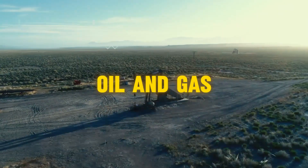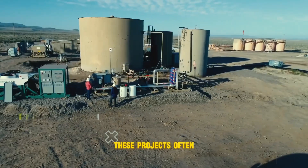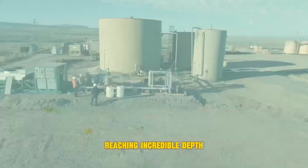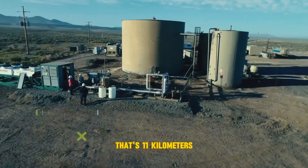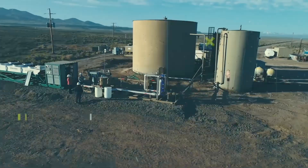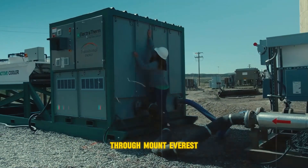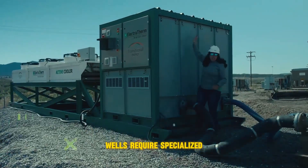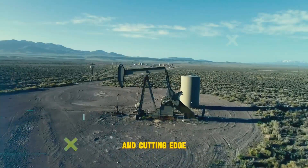Oil and gas exploration projects often push the limits, with some wells reaching incredible depths exceeding 7 miles — that's 11 kilometers. That's like drilling a hole all the way through Mount Everest and then some. These super deep wells require specialized equipment, highly trained personnel, and cutting-edge technology.